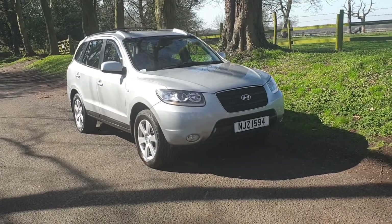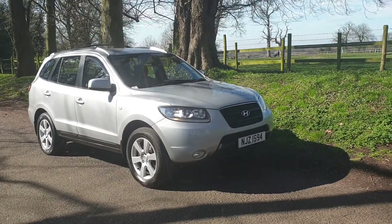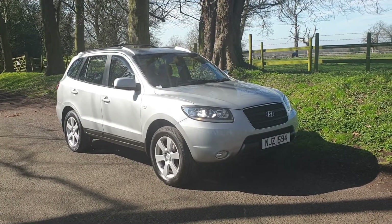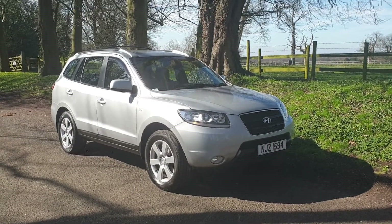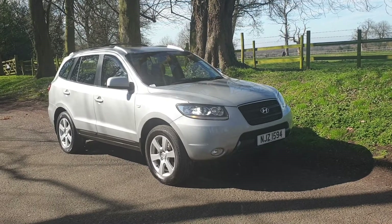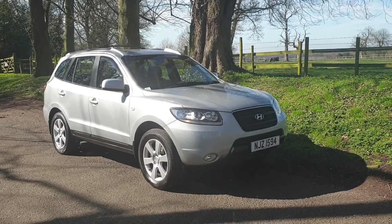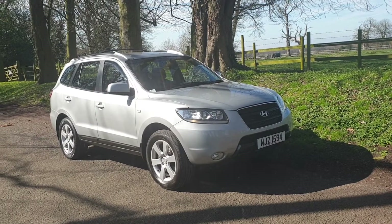It's a local part exchange — the previous owner upgraded to the newer version of the Santa Fe from us. It's been very well maintained by a local garage we've had a relationship with for many years, so we know it's been serviced very well indeed. It's ready to go — the new owner will be very pleased. Lots of service receipts.